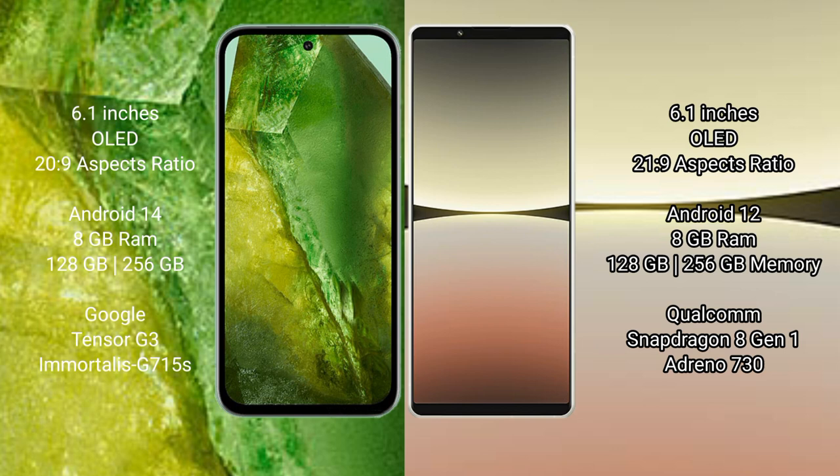Google Pixel 8a comes with 8GB Ramanon 20 RGB to 56GB internal storage, Google Tensor G3 processor, and GPU 950s. Sony Xperia 5 Mark 4 comes with 8GB Ramanon 20 RGB to 56GB internal storage, Qualcomm Snapdragon 8 Gen 1 processor, and GPU Adreno 730.